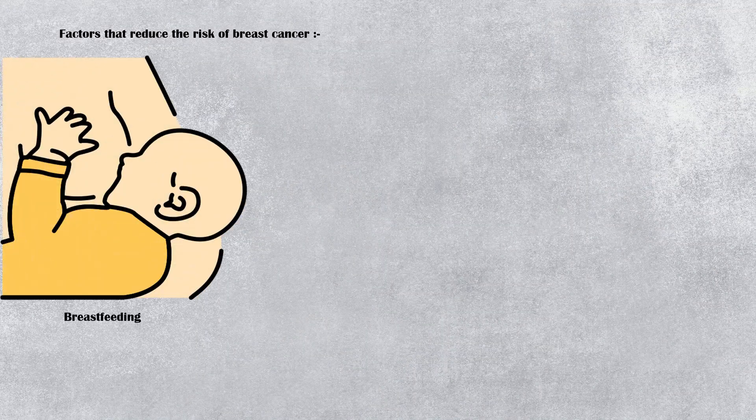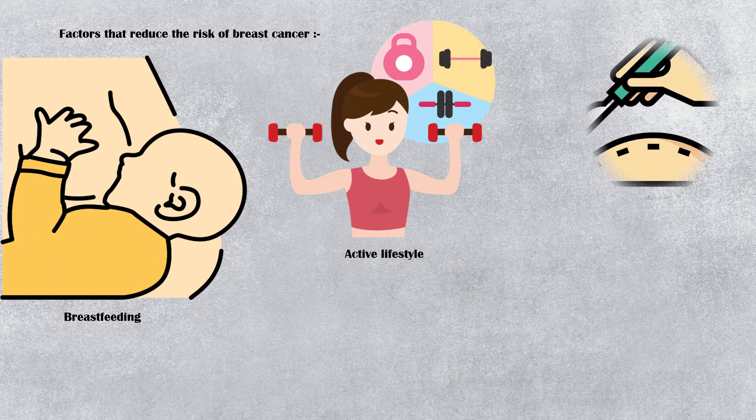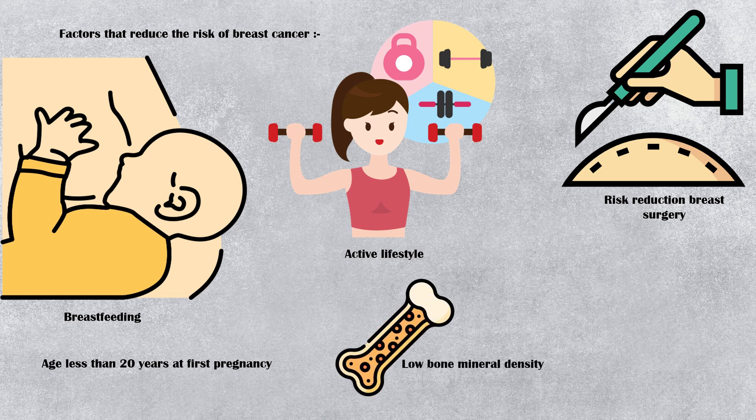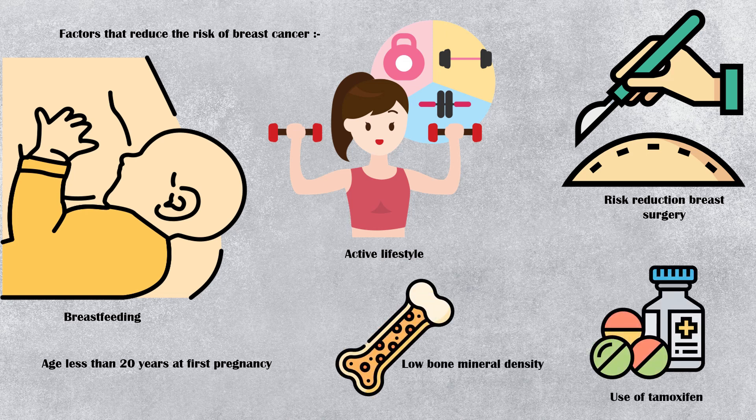Factors that reduce the risk of breast cancer include breastfeeding, active lifestyle, prior risk reduction breast surgery, age less than 20 years at first pregnancy, low bone mineral density, and tamoxifen use.